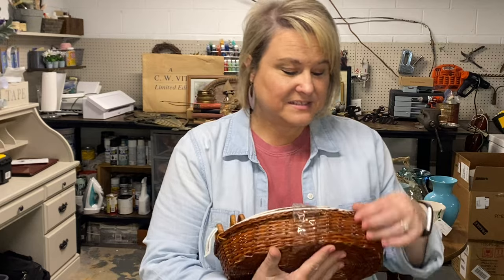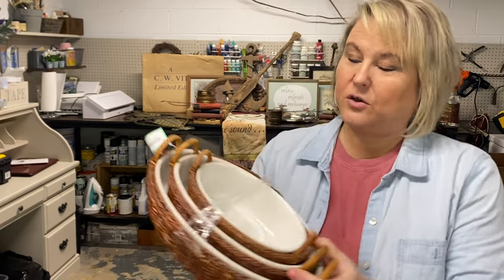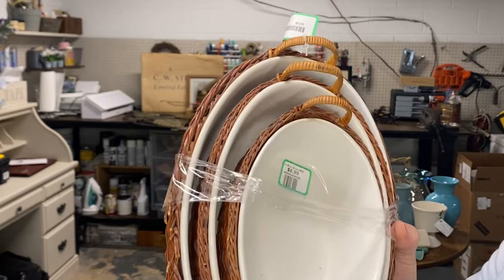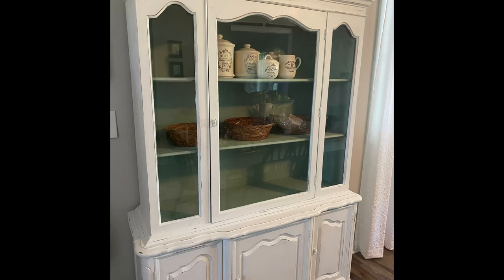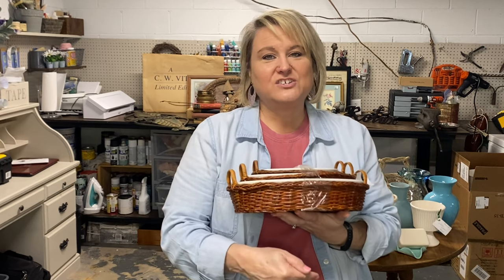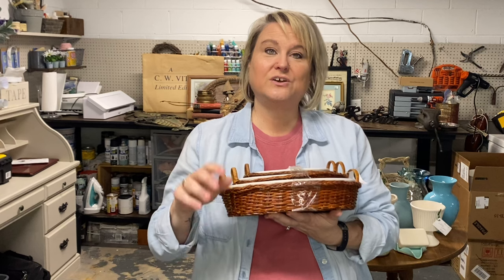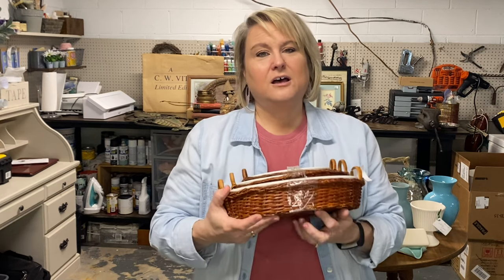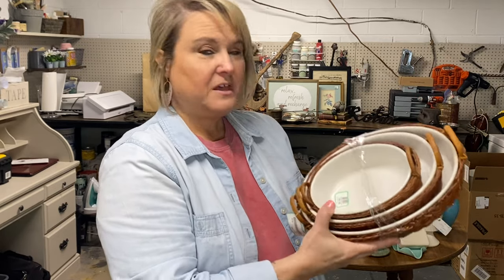My local thrift store has rewards, and I always have a lot of rewards — I get about 30% off of just about everything because I shop there so much. These were $6.99 but I ended up paying about $5 total. They've got baskets and little white bowls. Love the color of the baskets. I'm going to be redoing my hutch upstairs — I've got everything out of it. I want to go with wood tones and natural tones and pottery, white pottery, stuff like that. So I thought these would be perfect. I might take the bowls out of the baskets and put the baskets in the background. We'll see, but I really like those.